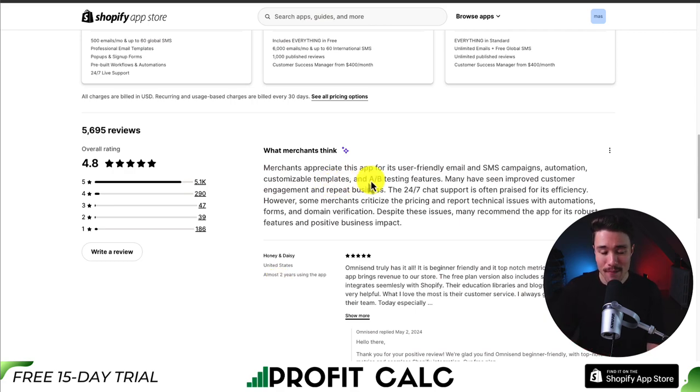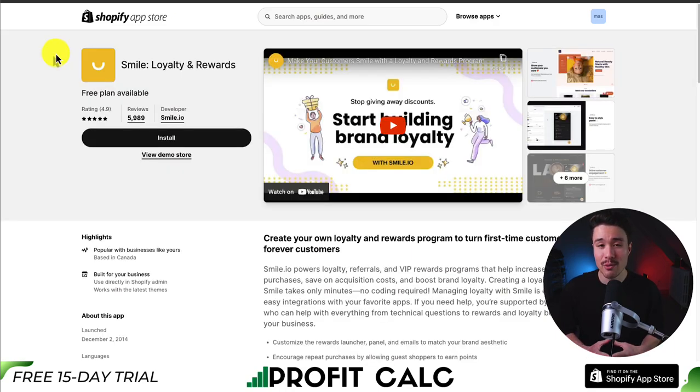Merchants appreciate this app for its user-friendly email and SMS campaigns, automation, customizable templates, and A/B testing features. The next customer engagement app we're taking a look at is called Smile, and this is going to allow you to do loyalty and rewards.